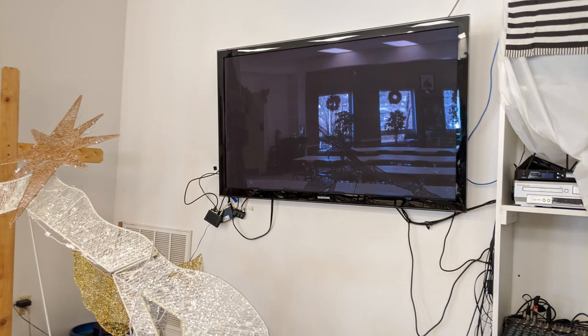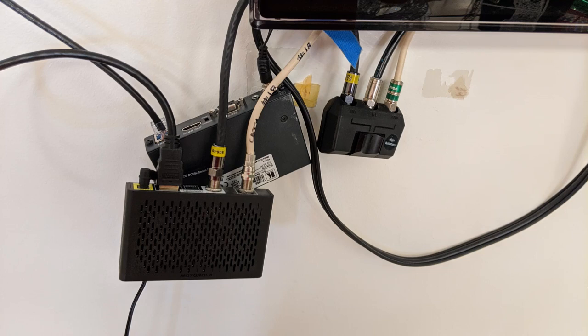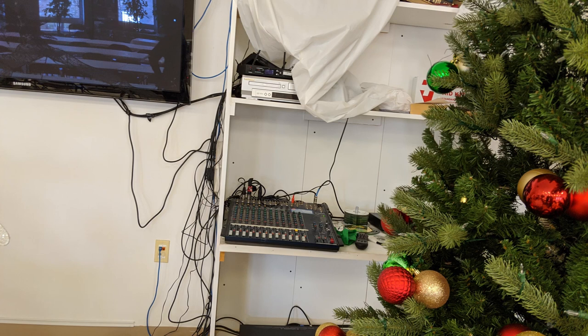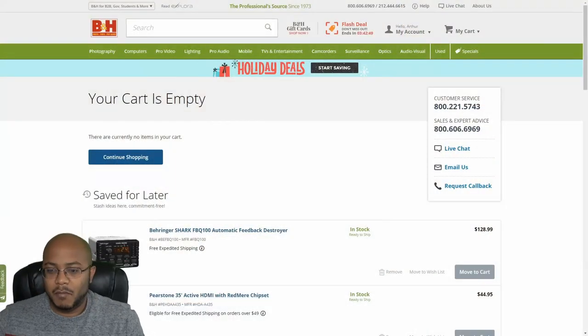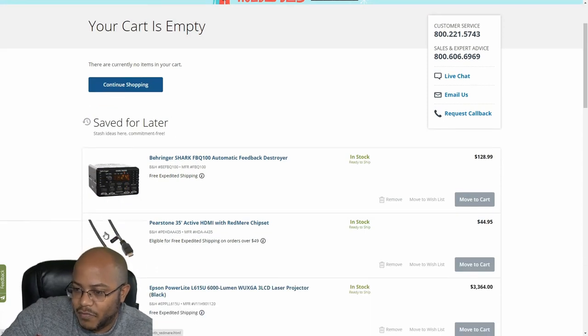Their fellowship hall currently has a 55-inch screen TV mounted to the wall with a collection of devices to bring in video from the sanctuary into the fellowship hall, as well as the ability to hook up to local television, their Blu-ray player, DVD player, and VCR. They also have two wedges on the stage for sound. What they want to do is get rid of those wedges, put speakers in the ceiling, get rid of the TV, and put in a 120-inch motorized projector screen with a projector.